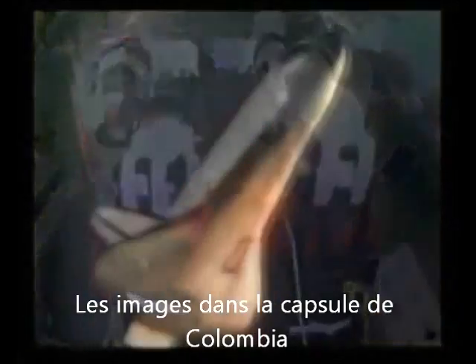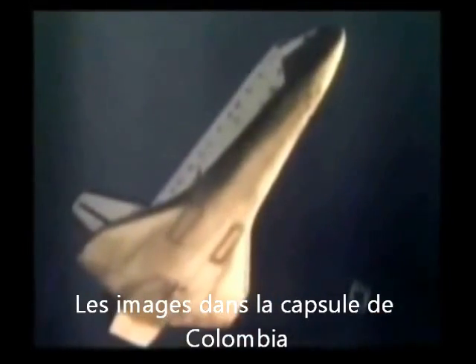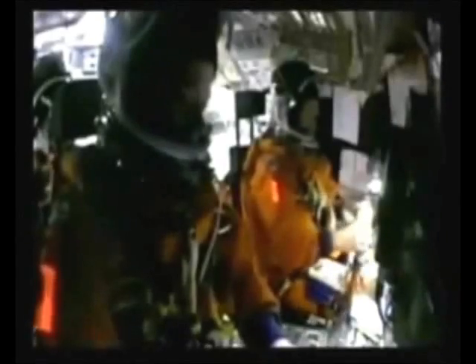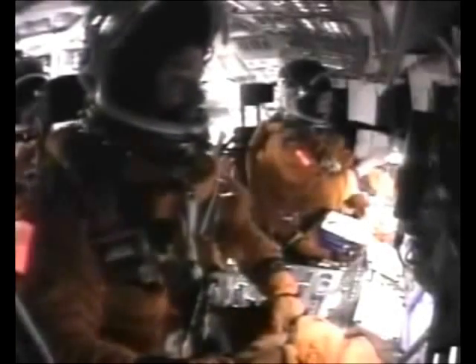On the 1st of February, 2003, Columbia began its descent back to Earth. As the shuttle raced over the Pacific towards the US, the crew put on their suits, preparing themselves for a routine landing. It was now 8:40 a.m., and these are pictures of their last moments alive.